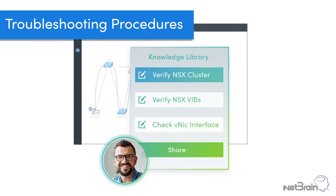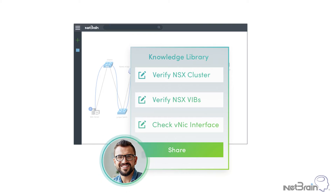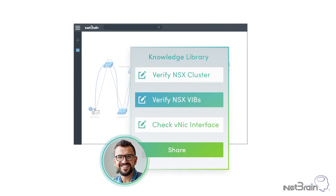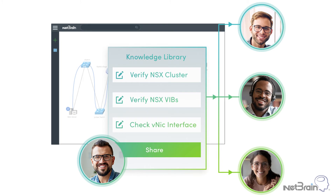Third, Netbrain automates troubleshooting procedures for every type of ticket. Rather than escalating tickets to subject matter experts every time a problem arises, Netbrain can easily capture their typical troubleshooting procedures without code. So next time around, junior-level engineers can resolve the issues themselves.